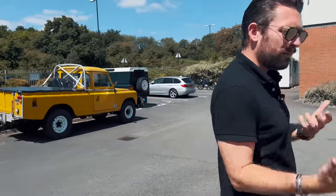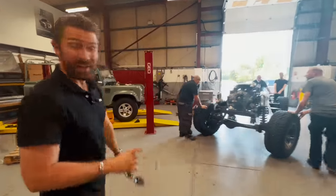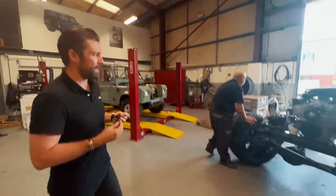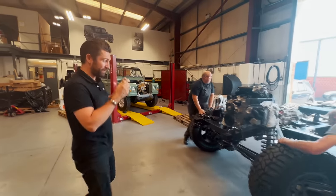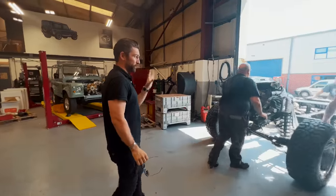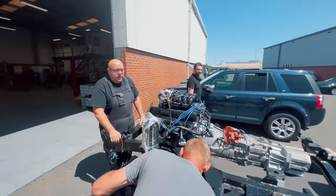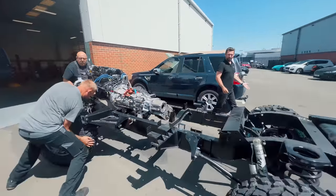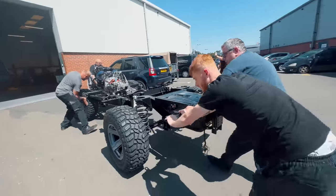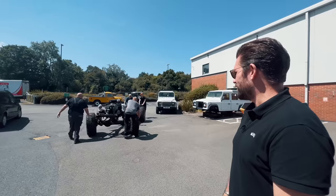And then I saw this thing. Your eyes are not deceiving you — look at the size of that. The chassis is actually a 110 chassis, but it doesn't look like it because it's so big. I stopped by JE a few months back, this was parked up, and I asked what was happening with it. They said they had plans for it — and I said, you do now. When I was a kid, which kid didn't want to grow up owning their own monster truck? These guys are the best in the game. This is a completely bespoke build.